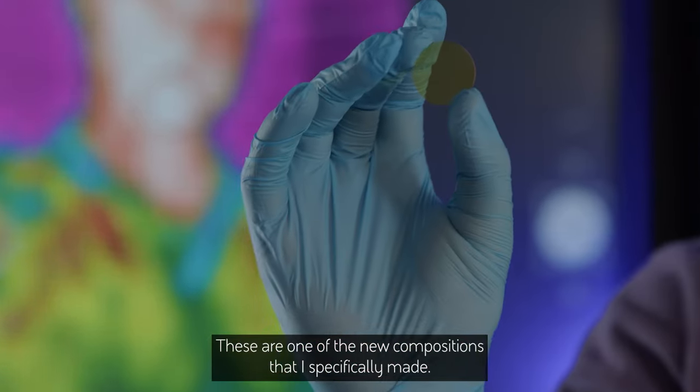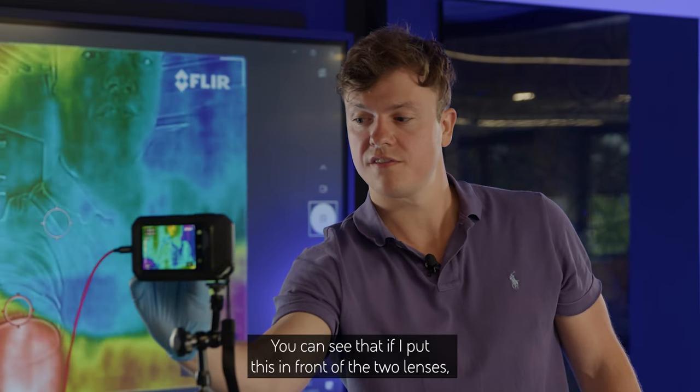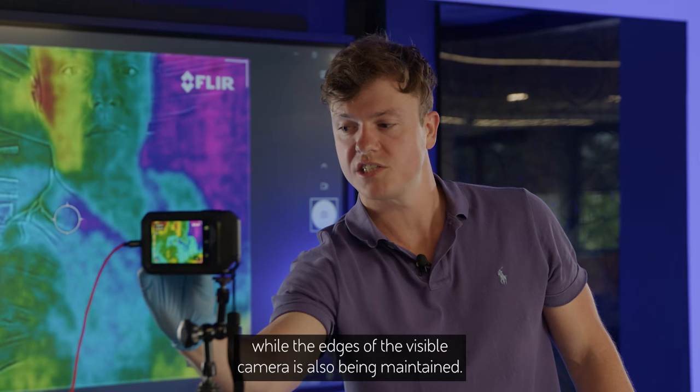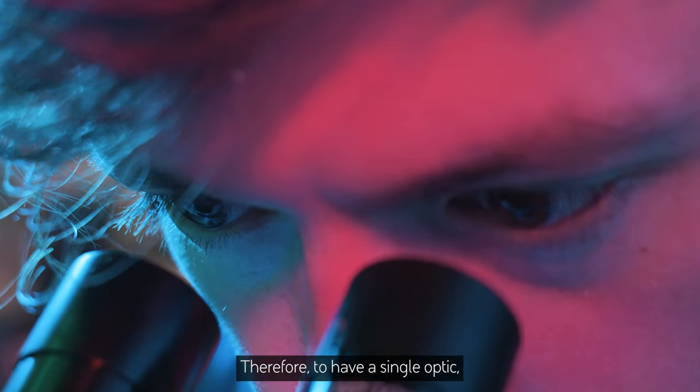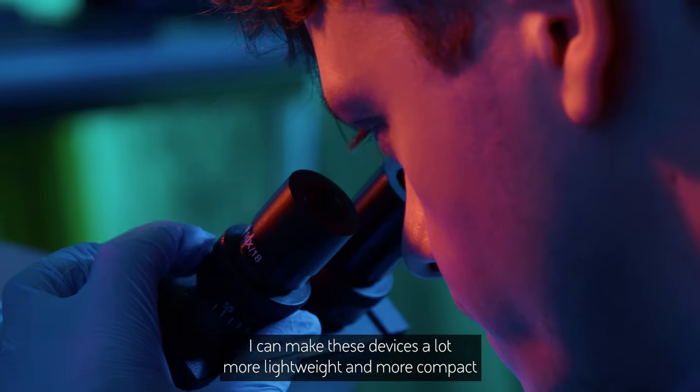These are one of the new compositions that I specifically made. You can see that if I put this in front of the two lenses, much more of the IR has been maintained while the visible camera image has also been maintained. This means we can have a single optic that makes these devices a lot more lightweight and compact.